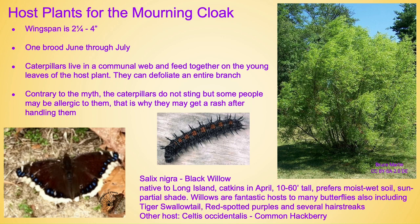Host plants for the mourning cloak — a great little butterfly as it doesn't look like any other butterfly out there. The wingspan is anywhere from two and a quarter to four inches. It only has one brood, June through July. Caterpillars live in a communal web and feed together on the young leaves of the host plant. They can defoliate an entire branch, but to me this is so worth it just to have these around. Contrary to myth, they are not stinging, they do not bite, and many people think they're poisonous — but you just might be allergic to them, which is why you may get a rash. Salix nigra, also known as black willow, is one of their host plants — native to Long Island, gets catkins in April, will grow 10 to 60 feet tall, and prefers moist to wet soil and sun to partial shade. Willows are also fantastic hosts for many other butterflies including the tiger swallowtail, red-spotted purples, and several hairstreaks.